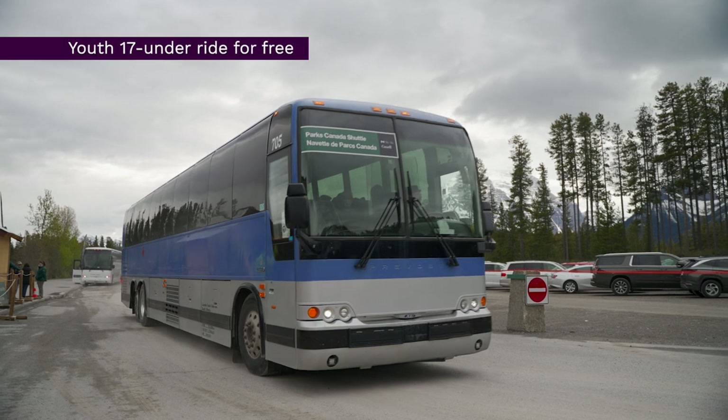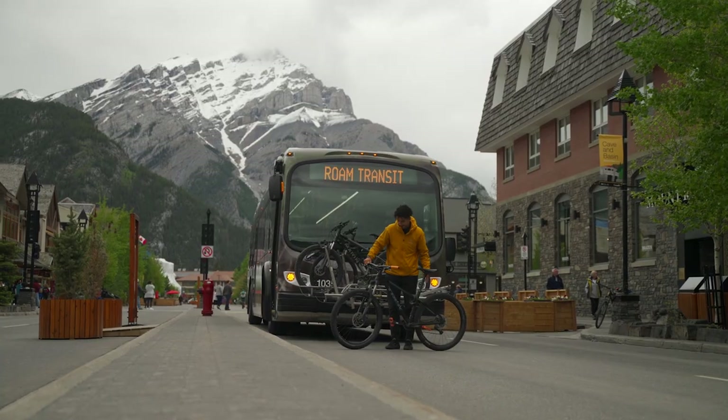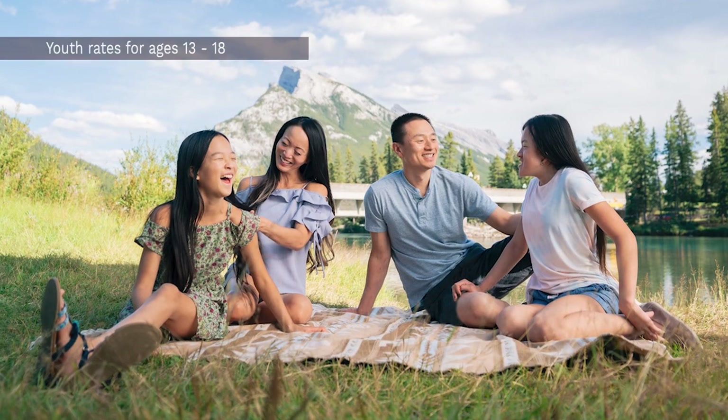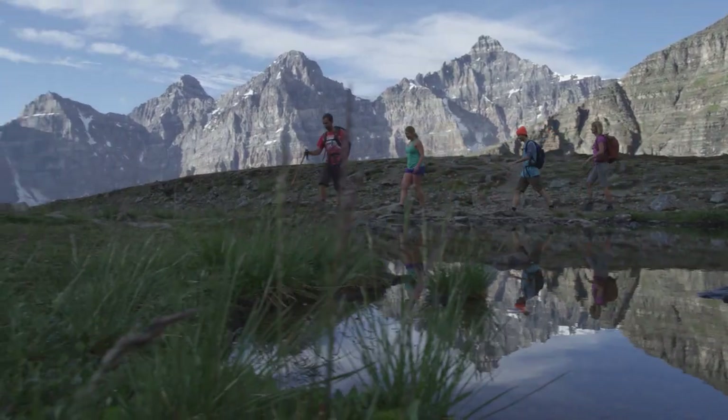On the Parks Canada shuttle, youth 17 and under can ride for free. While on Roam Public Transit, children aged 12 and under ride for free and those aged 13 to 18 can be booked at a youth rate. The Parks Canada shuttles can also accommodate strollers and other equipment such as large backpacks and climbing gear.